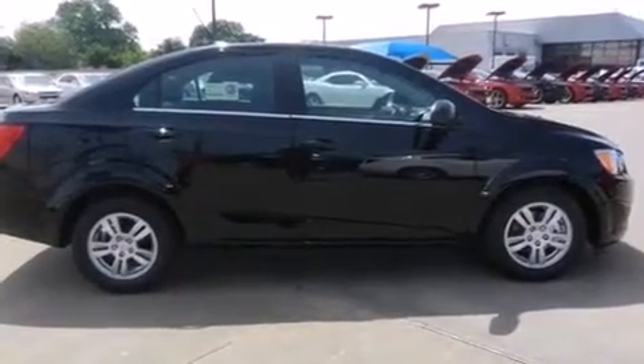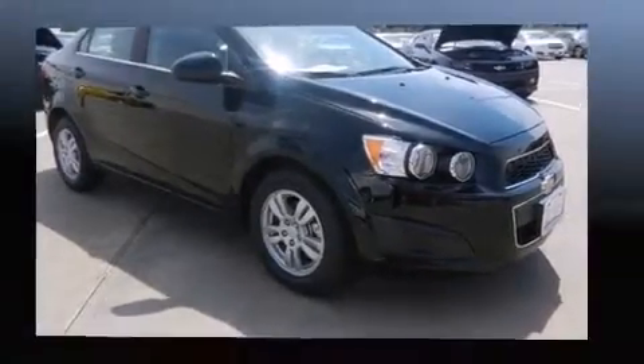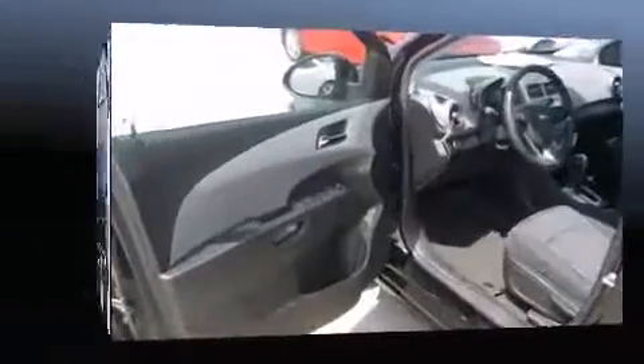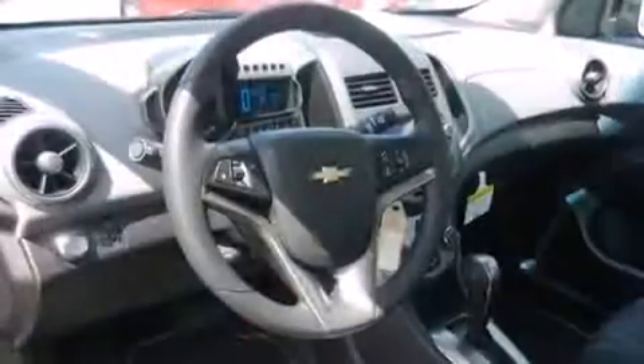Remote keyless entry and air conditioning are also included. Audio features include a CD player with MP3 capability, steering wheel-mounted audio controls, and six speakers providing excellent sound throughout the cabin.